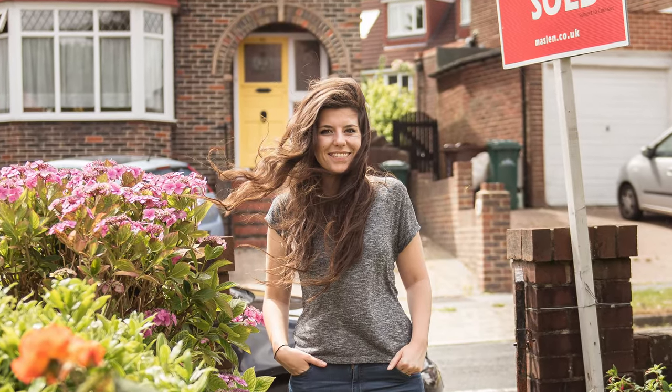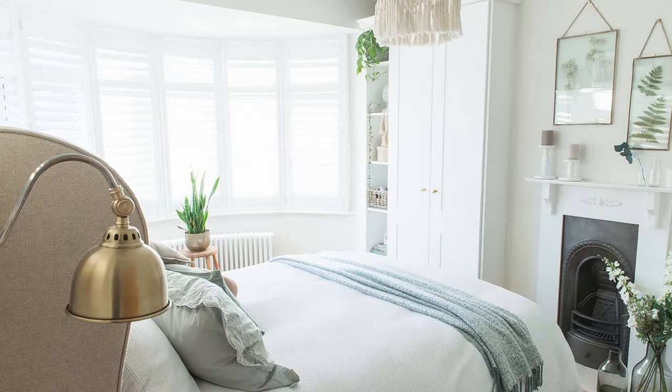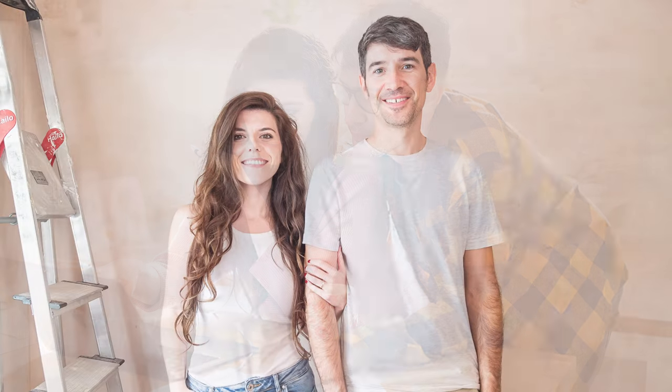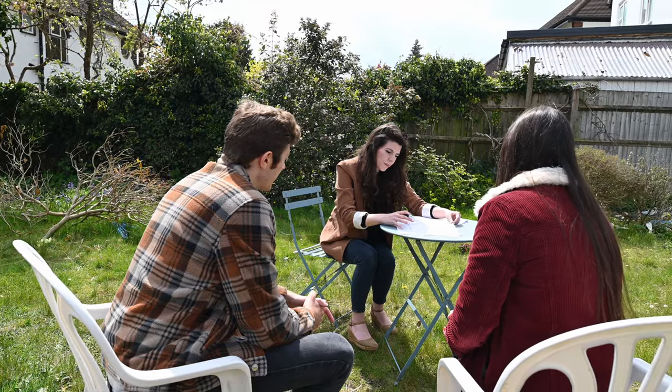Hi, I'm Fi and this is my renovation project. Since the day we got the keys we've been turning this house into our forever home. I'm an interior designer by the way, and I run an interior design and renovation company with my partner Neil, and we specialise in helping first-time renovators to create their dream homes.